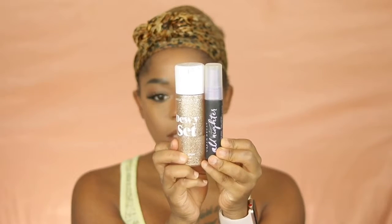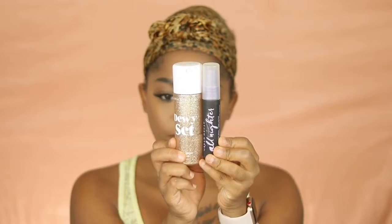To set my face I'm going in with two setting sprays: the Dewy Set by Anastasia Beverly Hills, followed by the All Nighter by Urban Decay. The All Nighter makes your makeup last all day, and the Dewy Set lifts up the powder and gives you a more natural finish. It smells so freaking good and is so refreshing. Let me fix myself up and I'll come back with the final look.